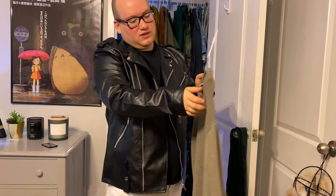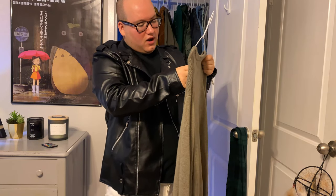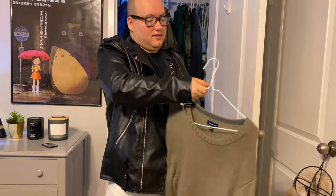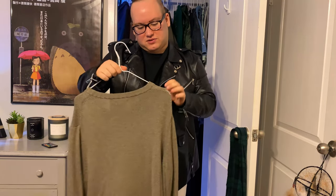It's kind of similar to the other one, but this is from Croft and Barrow. I'm horrible at pronouncing things. I would get a size large because, like Game Grumps said, you might think you're a little petite person but realize you're just a fat man.